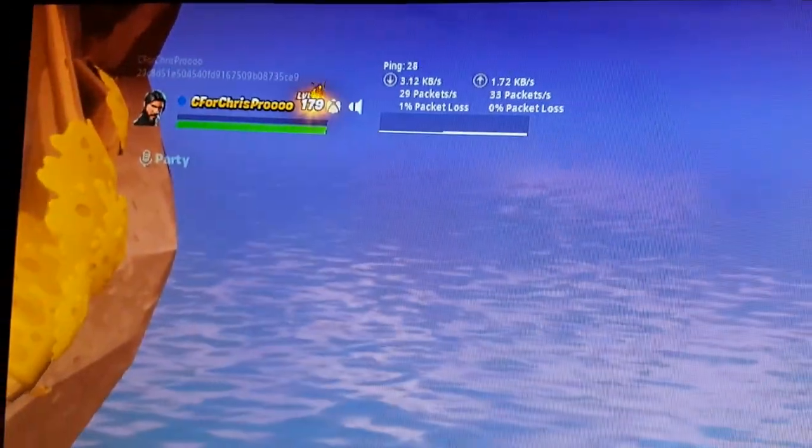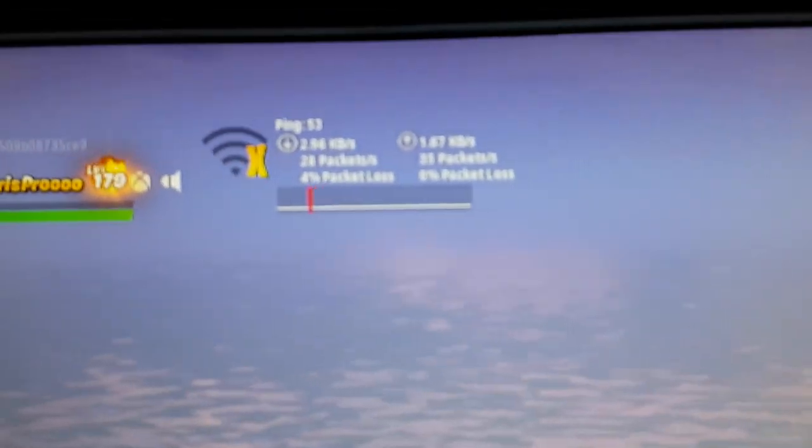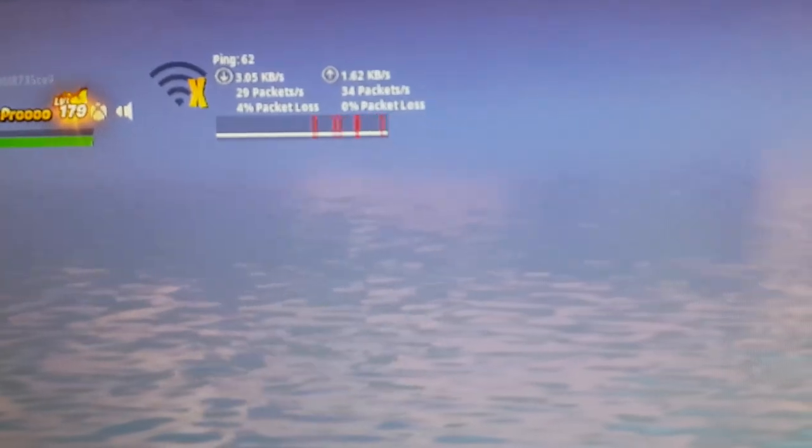That was getting perfect ping, and on the Nintendo Switch on Wi-Fi it was also getting perfect ping. But as I've just started the download, you will see that red dots have started appearing.